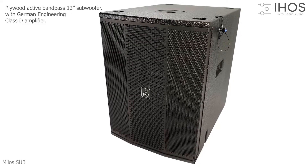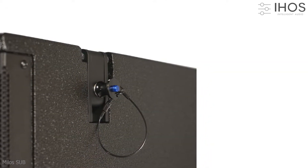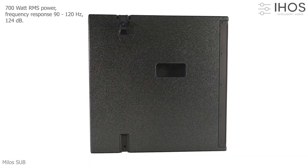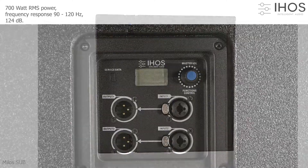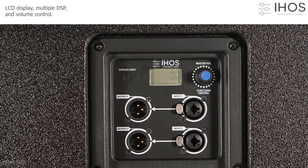Miele sub active 12 inch bandpass subwoofer with German engineering class D amplifier provides power of 700 watt RMS, 124 decibels, and frequency response which ranges from 90 to 120 hertz, with LCD display.